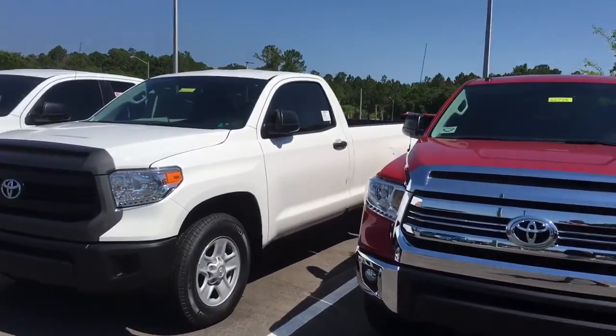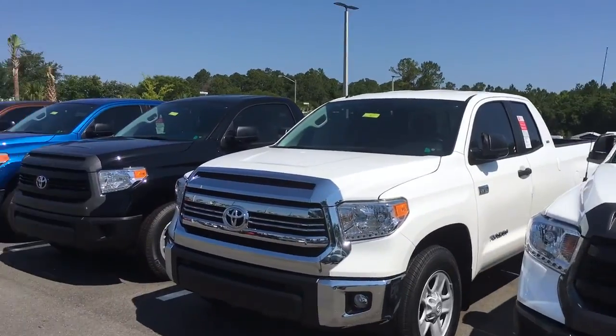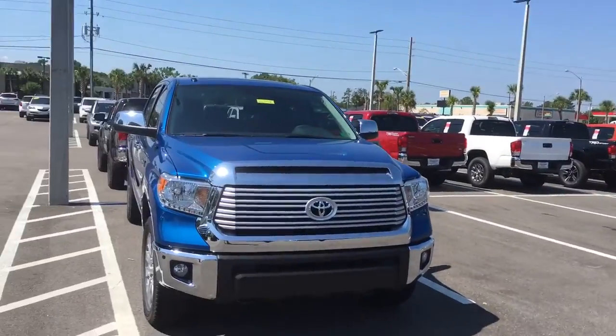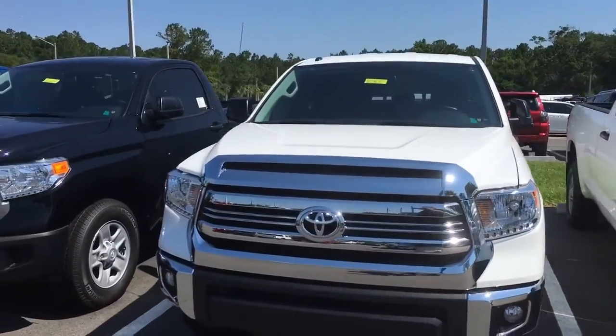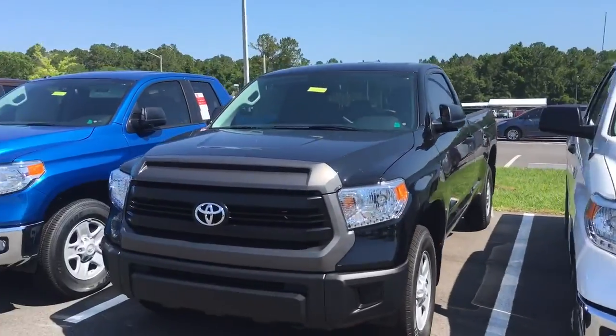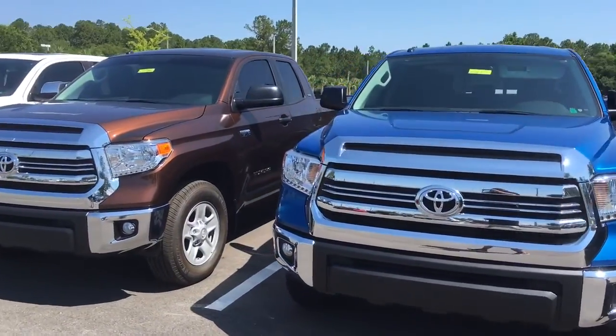I definitely want to keep things extremely easy and transparent for you. If there's anything I can do to make things easier — whether it's getting you more price information, product information, or both — just let me know. Or if it's as simple as bringing a Tundra out for you to test drive on your lunch break or at your house, let me know and I definitely will do it.